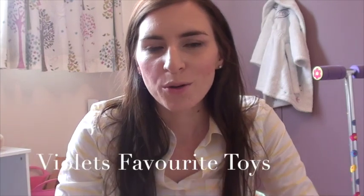Hi everyone. This was a requested video to show you what Violet likes at two and a half years old. I basically thought I'd come into her room and pull out everything that she plays with, and I'll try and link everything below as well if you're wondering where I got these things from.